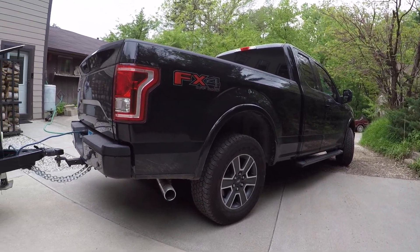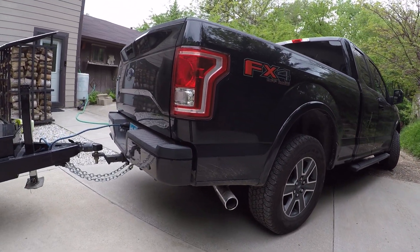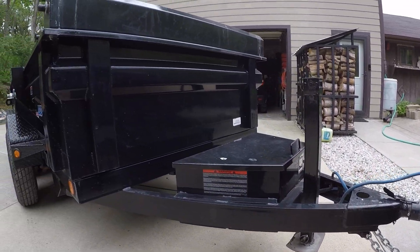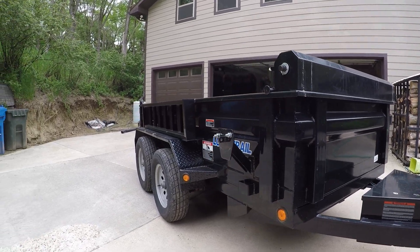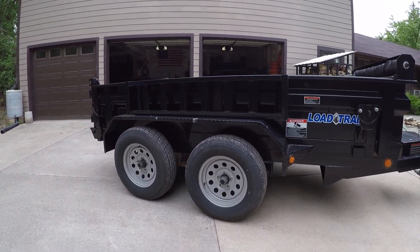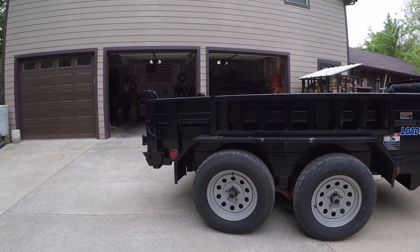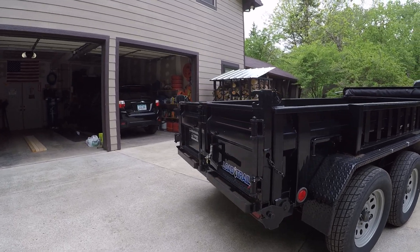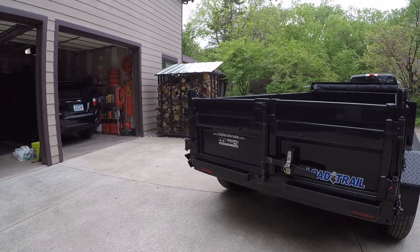We've got the old truck. What's hooked to the truck? That looks like a dump trailer. That is a dump trailer, because we've got projects coming up and we need to dump some material. I ain't going to shovel that by hand.